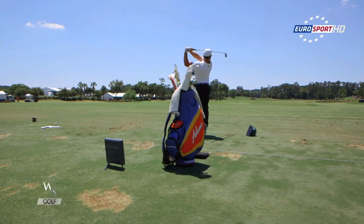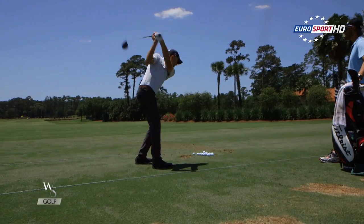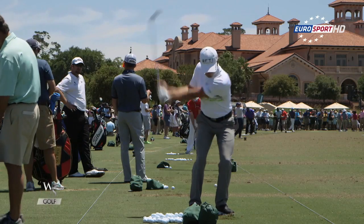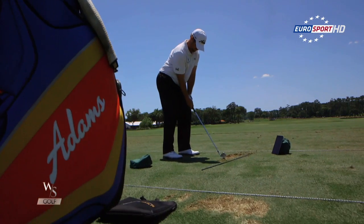In a nutshell, TrackMan is becoming a must-have piece of equipment in every elite player's armoury, with widespread use by top golfers rapidly transforming the game, just as TrackMan's inventors had hoped.